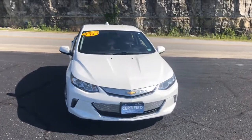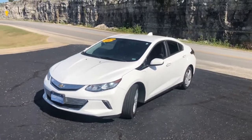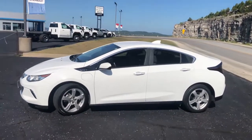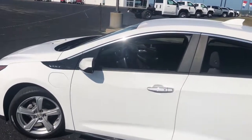Check out this 2018 Chevrolet Volt, with less than 35,000 miles on it. The Chevrolet Volt is the athletic hybrid that rolls impressive performance, intelligent technology, and stylish looks into a sleek four-door package.